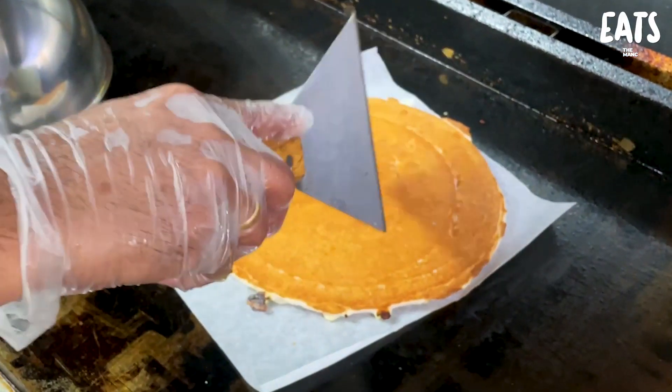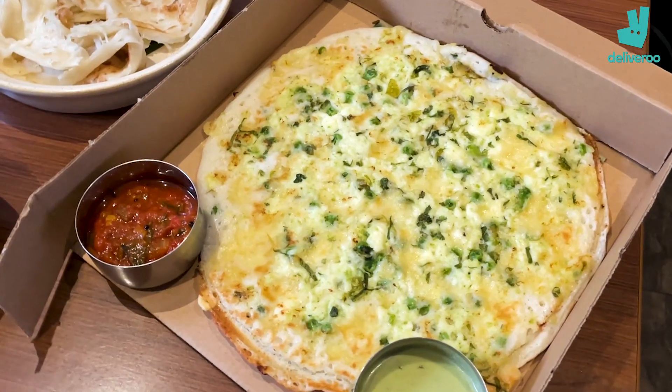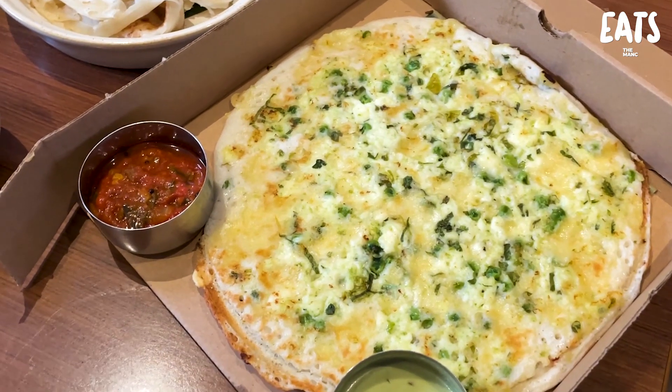That is fresh! With the uttapam you can see the batter nice and crispy on the bottom. We saw how it was made in front of our eyes — it's such a unique thing I've never tried before, but it's opened my eyes to a different world. A different style of what they call pizza, in their own way — and it is stunning.